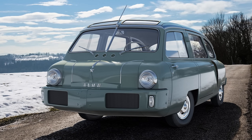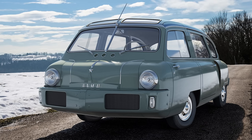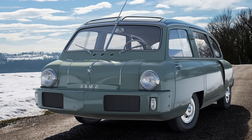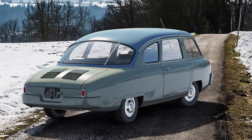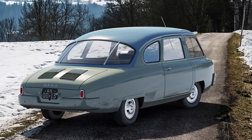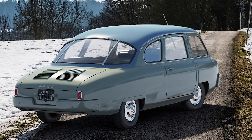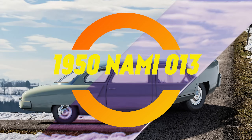Ladies and gentlemen, today we're diving headfirst into the Soviet Union's weirdest automotive fever dream. No, it's not a tank with a teapot on the hood. This is the tale of the NAMI 0113, a vehicle so ahead of its time, the only thing more futuristic about it was the number of cigarettes smoked during its development.